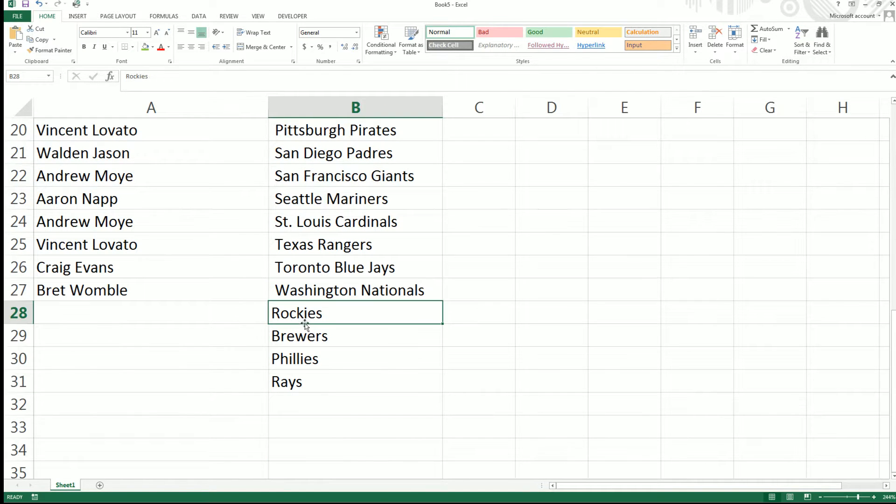Good luck everybody. If you come up number one after the random, you've got the Rockies. Two after the random is the Brewers, three the Phillies, and four the Rays.